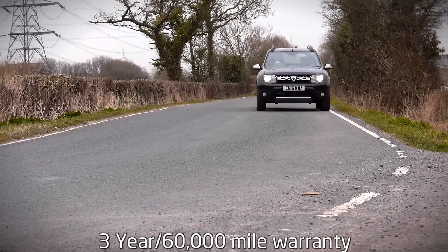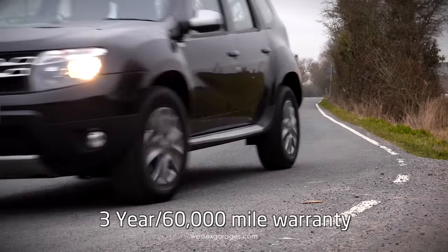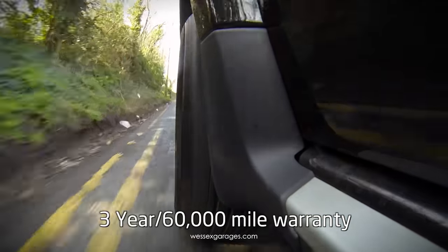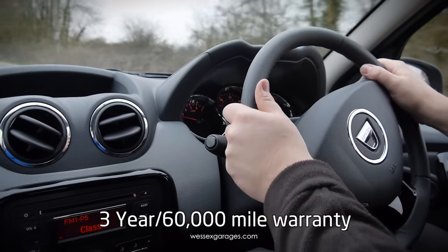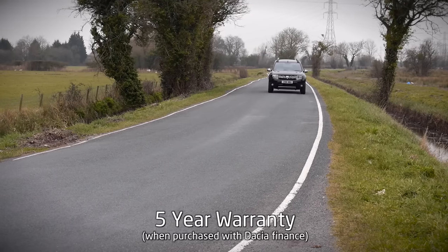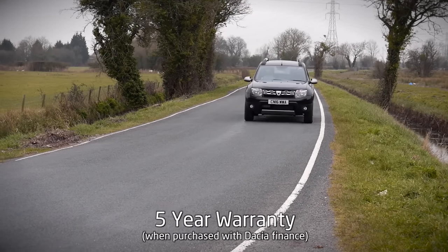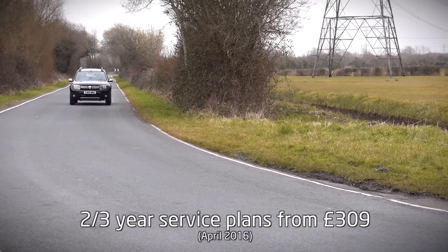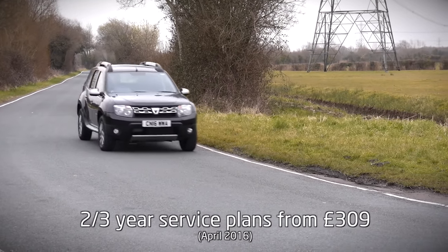All Dusters come with a three-year, 60,000-mile warranty, with the option to extend it from four to seven years. In addition to this, Dacia are offering a five-year warranty when taking up one of their competitive finance packages. And in a bid to reduce running costs further, Dacia offer the option of two servicing packs, ranging from two to three years.